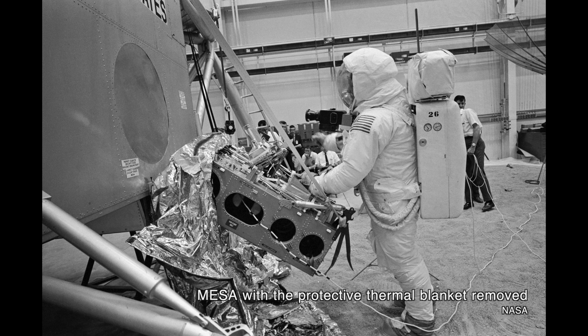Then Buzz Aldrin turned on the camera by pushing a TV circuit breaker inside the cabin of the lunar module. The camera switched on, Neil Armstrong climbed down the ladder, and the whole event was broadcast live to the world.